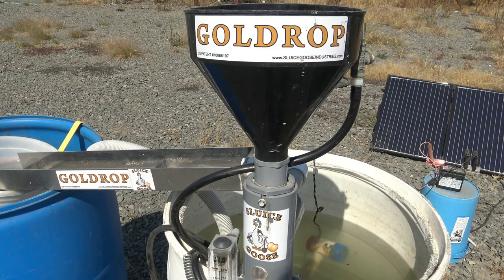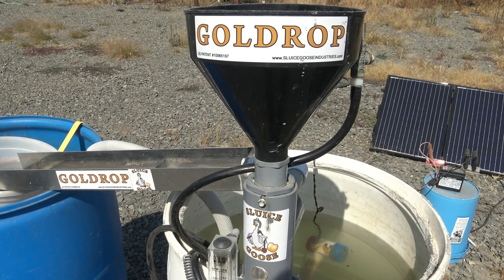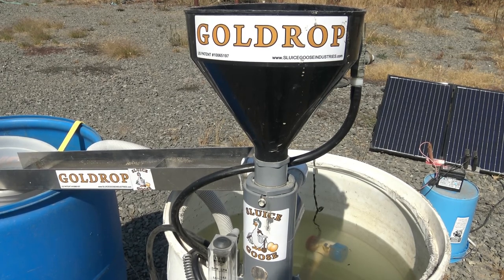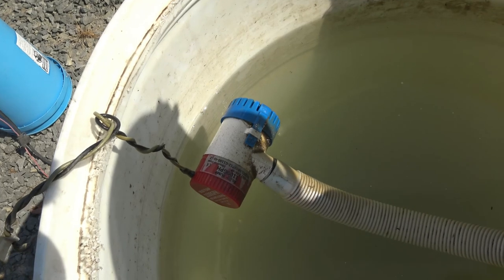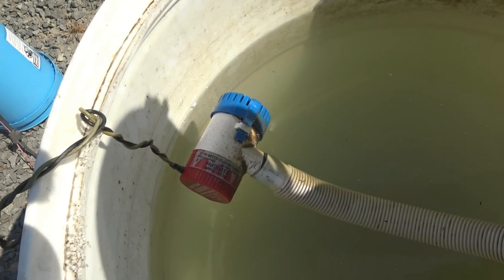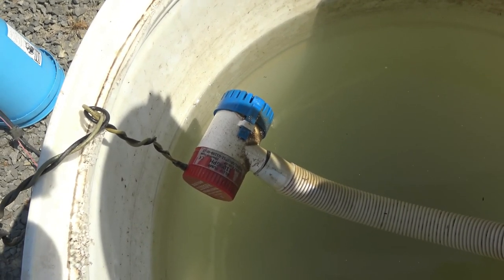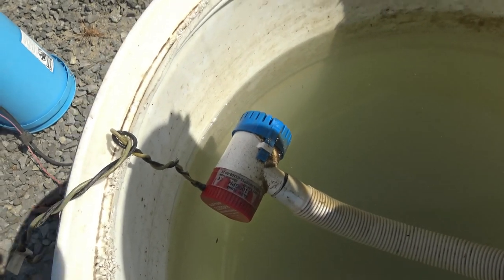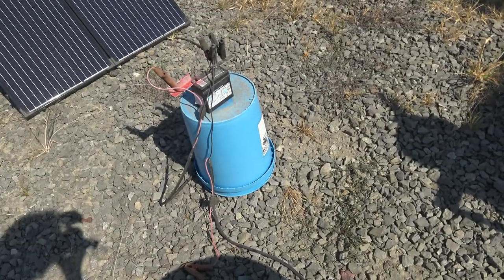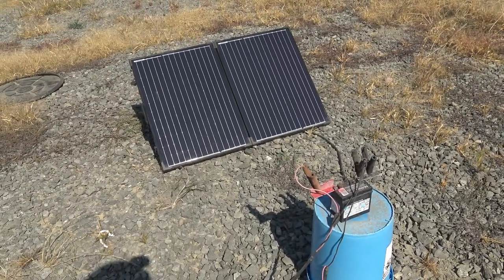The Gold Drop runs by the physics of elutriation, separating the much more dense gold from the less dense dirt through this vertical water flow of elutriation. The Gold Drop is operated by this 12-volt powered bilge pump, 1,100 gallons per minute, powered by this solar panel and that 12-volt battery.